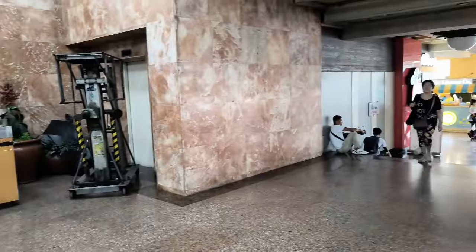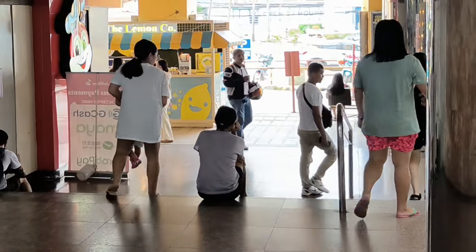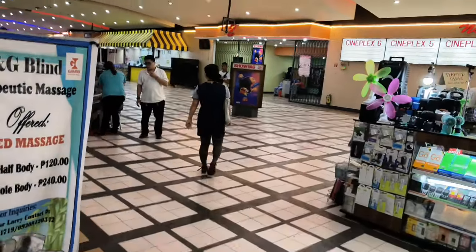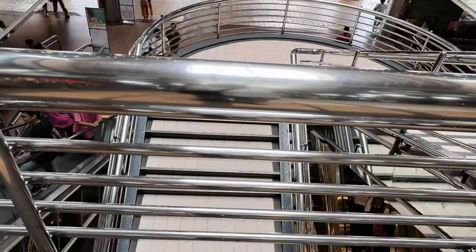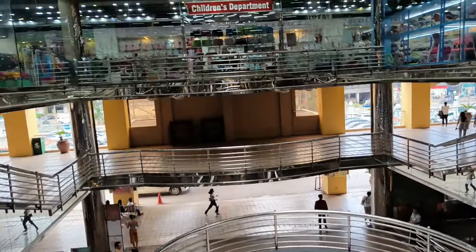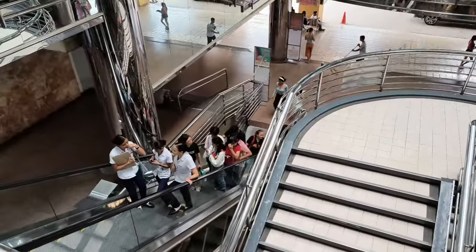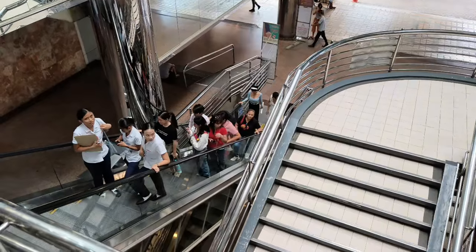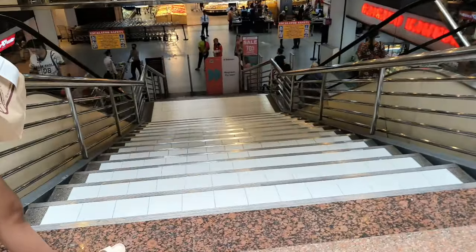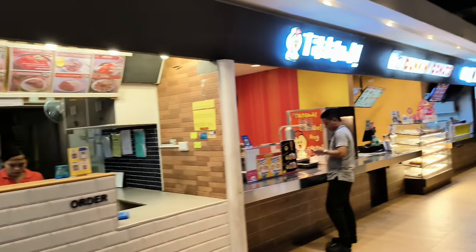This is a nice little regional mall — back to school sales are on. I hear there's a food court in here somewhere. Round and round we go, where we stop nobody knows. Let's go down here and see what's below. Food court over here, let's take a look at this.